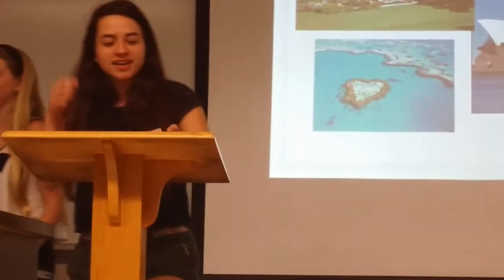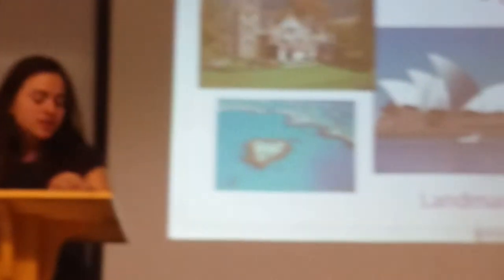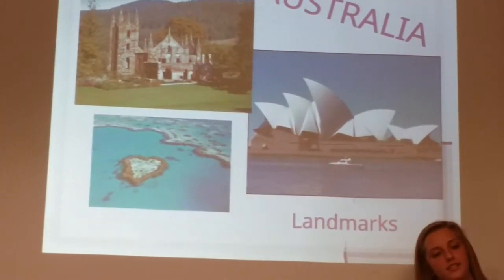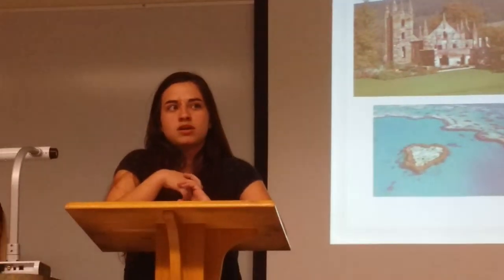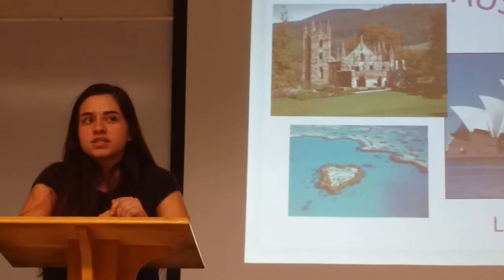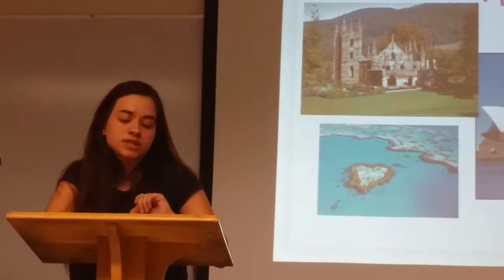Hi guys, welcome to Australia! Australia's greatest asset is its many beautiful landmarks. Including the Great Barrier Reef, which is a heart-shaped composition of coral providing some of the greatest reef diving in the world. There's also the Sydney Opera House, designed by Danish architect Jørn Utzon and opened on October 10th, 1973. It is one of the busiest performing arts centers in the world, hosting over 1,500 performances a year with over 1.2 million attendees.